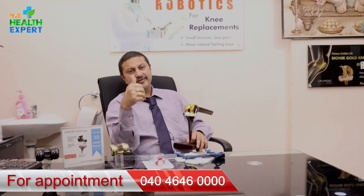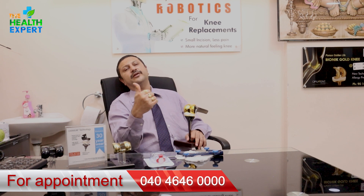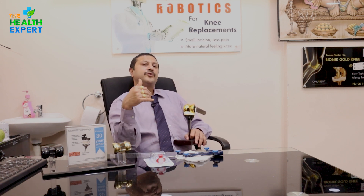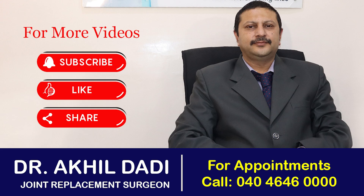Why not give this patient 100% accurate knees so that it probably lasts beyond their lifetime? There is no question of whether it will last 20 or 30 years — it lasts beyond their lifetime. This is a one-time operation in your life, and to bring accuracy levels to 100%, you have to use robotics.